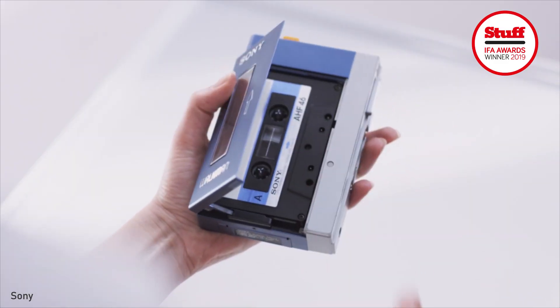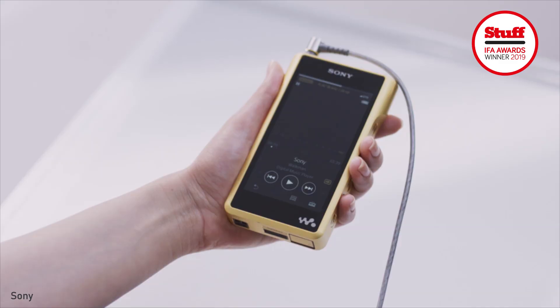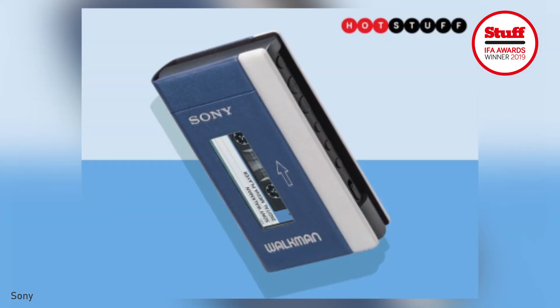Sony's first portable cassette player, a 40th anniversary edition NW-A100TPS.